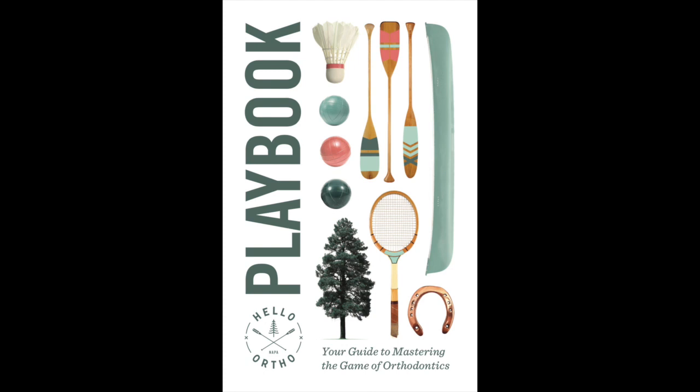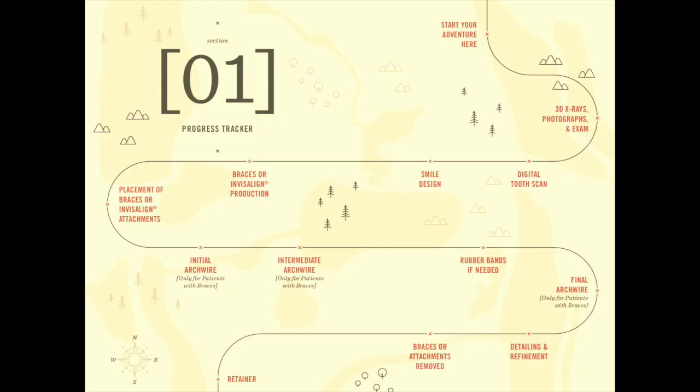If you have any questions after this video, please ask them directly to your amazing experienced Smile Architect. Also, much of this information is in our Hello Ortho playbook that you'll be receiving. This is a map or outline of your entire braces journey.